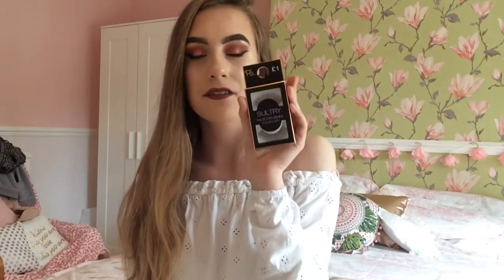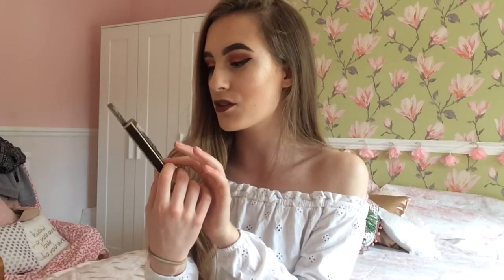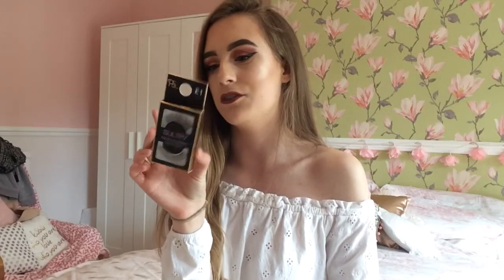My next favourite is some false eyelashes — yes, the Primark ones, the Sultry ones. Yes, they are £1. I love these because they go perfectly with any eye look. On my Instagram posts I basically use these all the time. They are literally the best eyelashes — so cheap, and they look so lovely on your eyes. I don't use the glue that comes with them because it doesn't work effectively — instead I use the Eyelure eyelash glue. These eyelashes are so good — just get them.